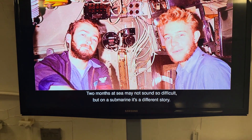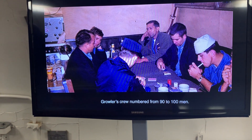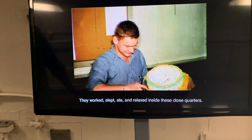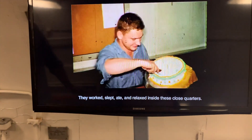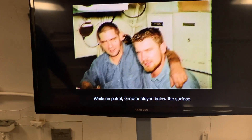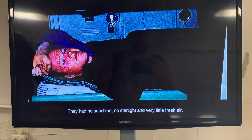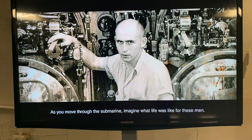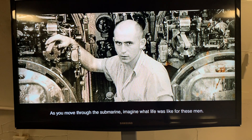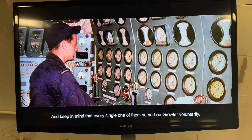Two months at sea may not sound so difficult, but on a submarine, it's a different story. Growler's crew numbered from 90 to 100 men. They worked, slept, ate, and relaxed inside these close quarters. While on patrol, Growler stayed below the surface. The crew could not leave the submarine. They had no sunshine, no starlight, and very little fresh air. As you move through the submarine, imagine what life was like for these men, and keep in mind that every single one of them served on Growler voluntarily.